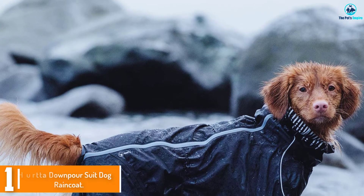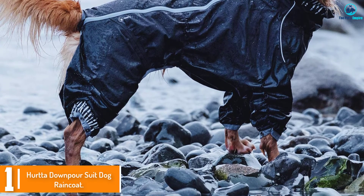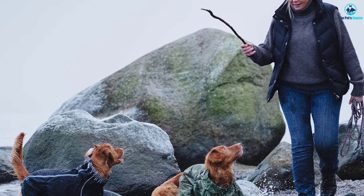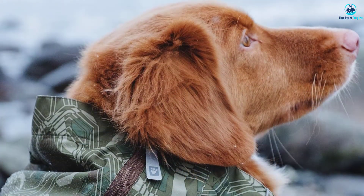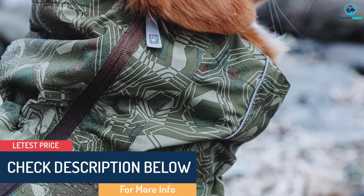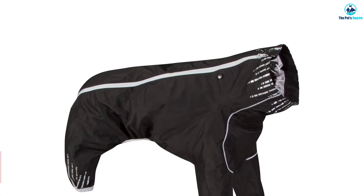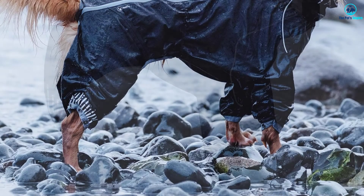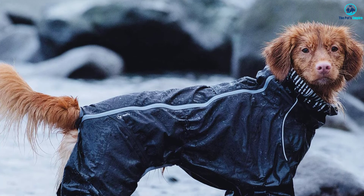And finally at number 1, we have the Herda Downpour Suit Dog Raincoat. The key advantage of this raincoat is the availability of a wider range of tailored sizes — there are 21 sizes to choose from, which can be further tailored with adjustments at the waist, neck, and collar. A lot of dog raincoats say they're full coverage, but this one certainly is. The material itself is laminated with a waterproof membrane, which includes reflective designs. If you've tried other jackets and the fit wasn't quite right, this might be the option for you. They also make the slightly less full coverage Rainblocker, which removes the covering for the back legs, or the Drizzle Coat, which omits coverage for all legs.